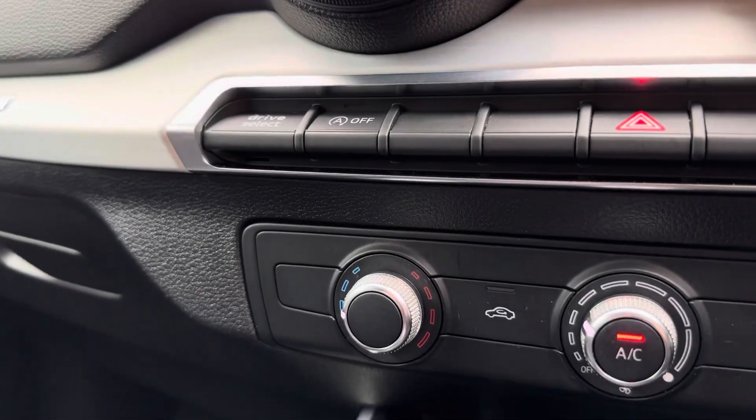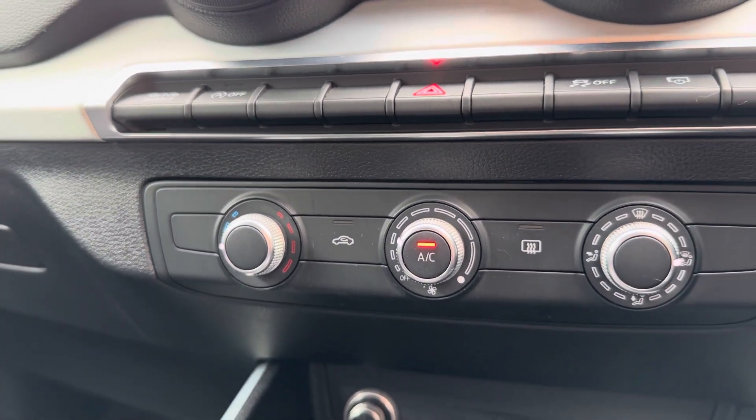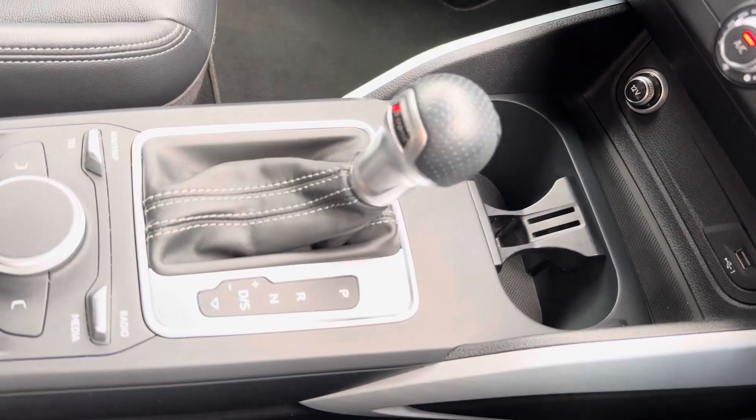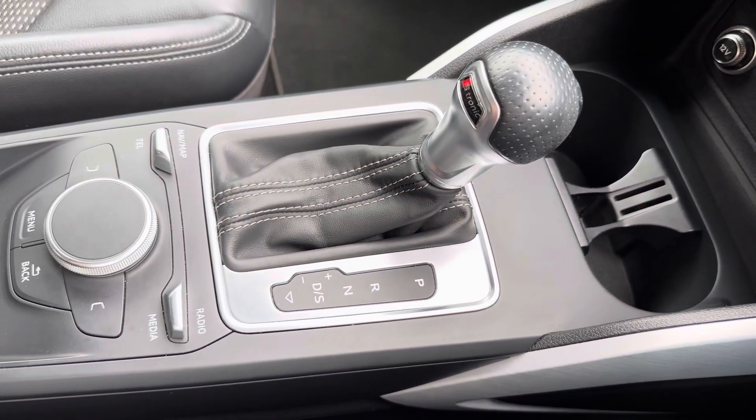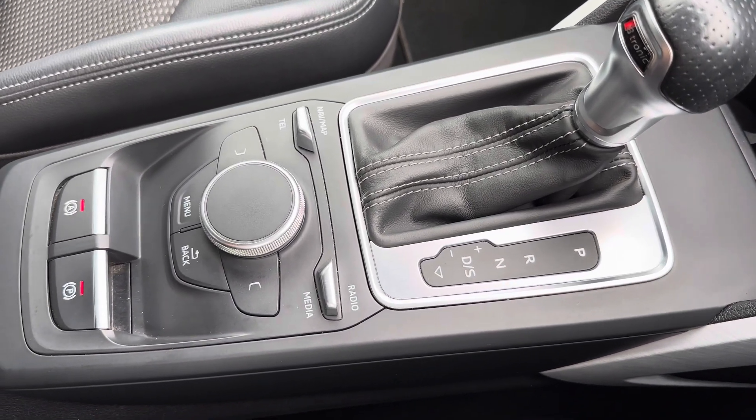Followed by your climate dials for a more personalised temperature, including your air conditioning for those colder winter months. You do also have various power outlets, followed by your two handy cup holders, a central MMI controller, and a small storage area just below your armrest.